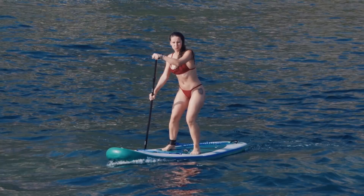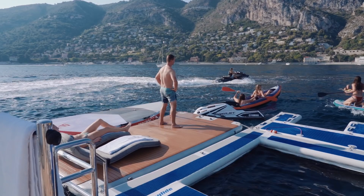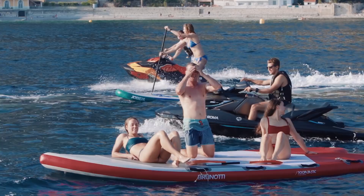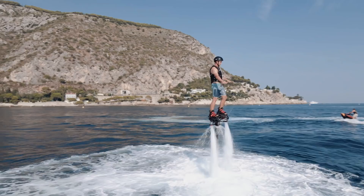Jet skis, paddle boards, kayaks, inflatable donuts, even a trampoline and a pool to protect you from stray jellyfish are all stored on board and at the disposition of charter guests. There were so many water toys on board that we had to ask the crew to stop getting them out because they just seemed to never end.